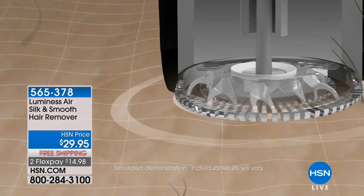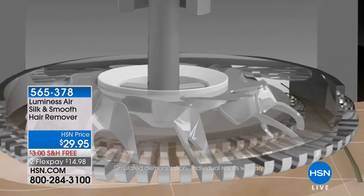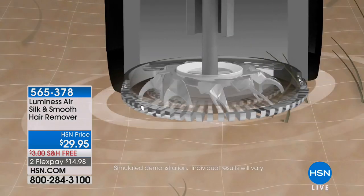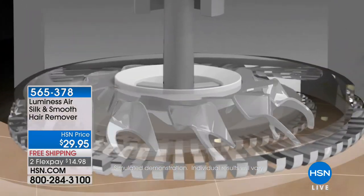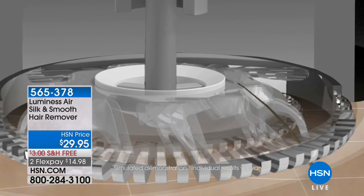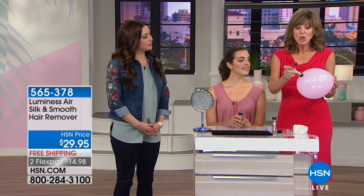No rough stubble — just beautiful silky baby-smooth skin without pain. You can do this on the fly, you don't have to make an appointment. You can literally do this every day; you don't even have to look in the mirror. It's completely safe. I'm going to grab my balloon to show you — with this little unit that looks like a flashlight, it literally fits in your handbag. I can use it on my face, on little sideburns or a mustache. I can even press this into a balloon.